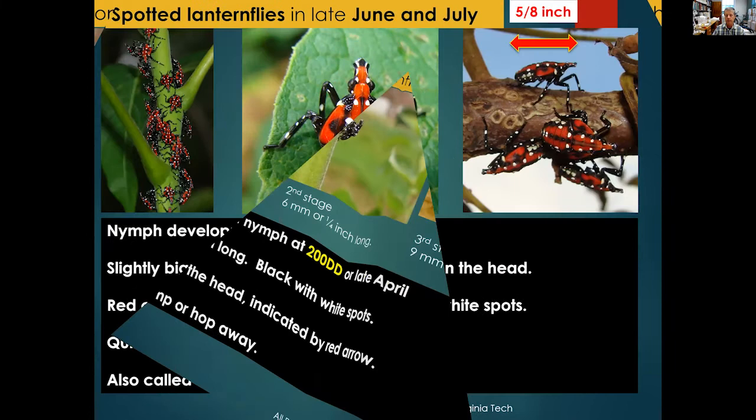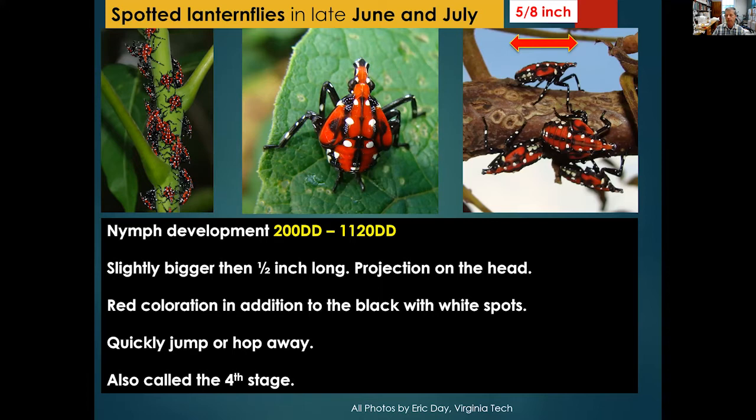The fourth instar is still black with white spots but develops a distinctive amount of red coloration and is about five-eighths of an inch in length. They can be solitary or clustered on branches. This stage occurs in the range of 200 to 1,120 growing degree days. They also hop away quickly and are easy to miss. You'll find them on a variety of host plants at this point as they are dispersing.